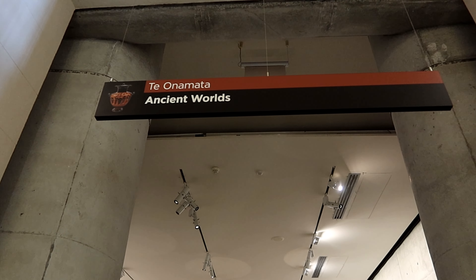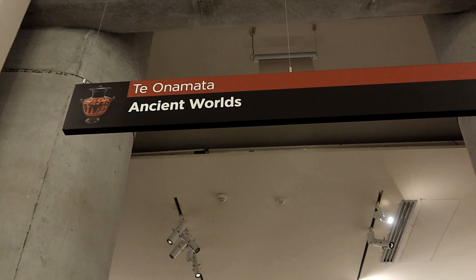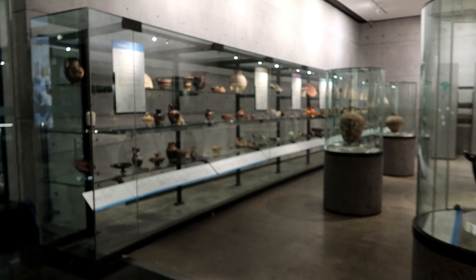And we are now here in the Ancient Worlds section, looking at their artifacts.